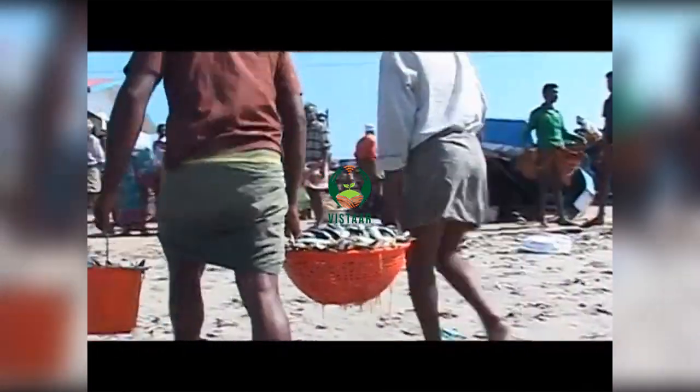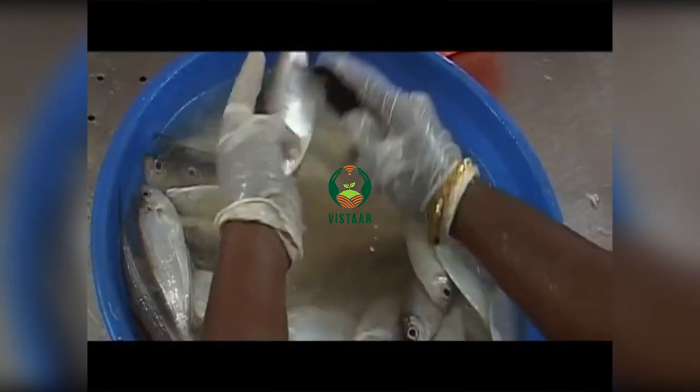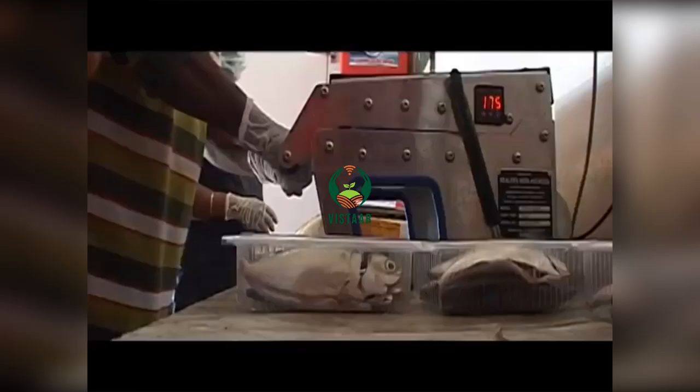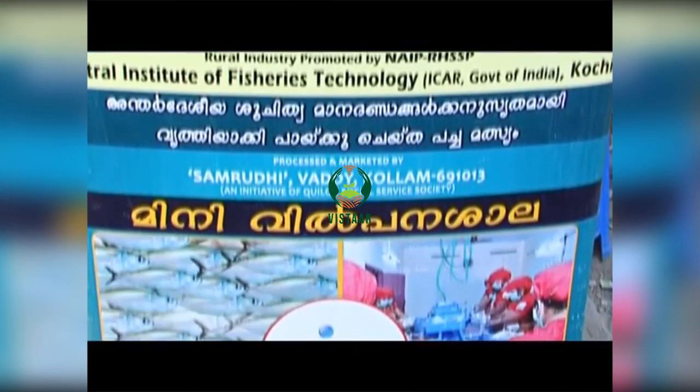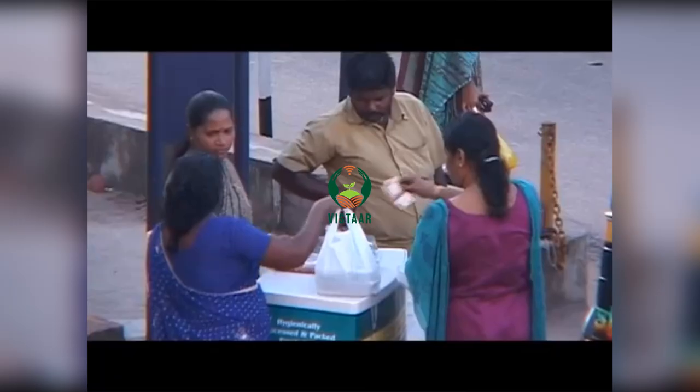Following the dictum that the fulfillment of any technology is in its application for social empowerment, the project created backward and forward linkages to fisherwomen's groups that were trained to carry out primary processing of fish, especially the pelagic species. SIF transferred the technology for this, including the protocol and processing methods.